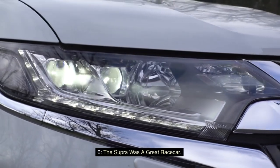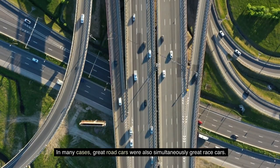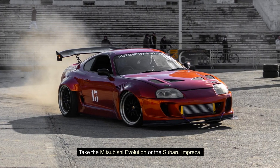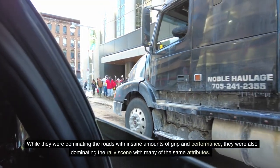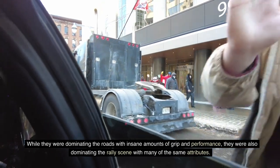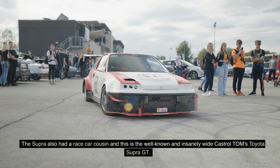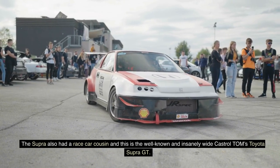Fact 6: The Supra was a great race car. In many cases, great road cars were also simultaneously great race cars — take the Mitsubishi Evolution or the Subaru Impreza. While they were dominating the roads with insane amounts of grip and performance, they were also dominating the rally scene. The Supra also had a race car cousin: the well-known and insanely wide Castrol Tom's Toyota Supra GT.